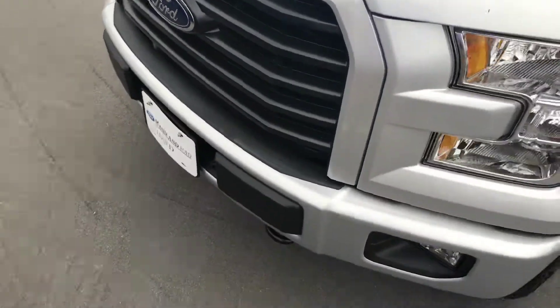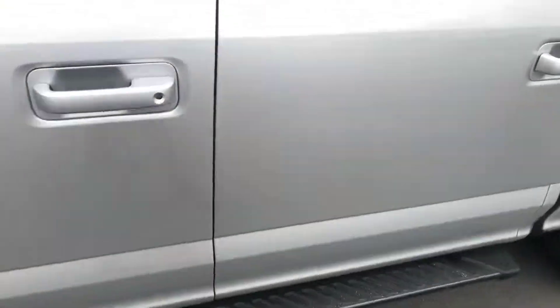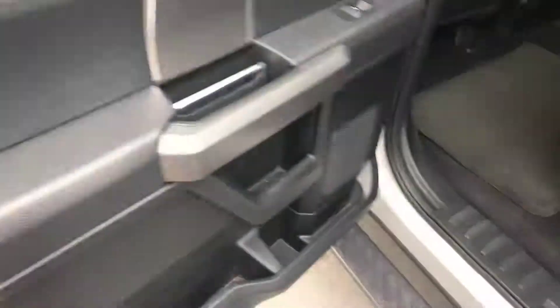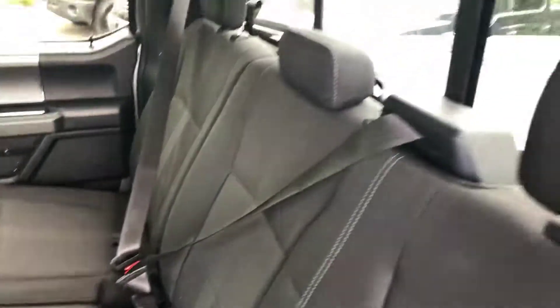Taking a look at the leading edge of the hood — looks like some bugs got whacked on this truck, but it doesn't look like it's taken any major rock chips. Super clean. Jumping into the interior — the back seat is nice and clean, been through our detail department, no rips, tears, or burns on the seats. Truck does not smell of smoke or pets.